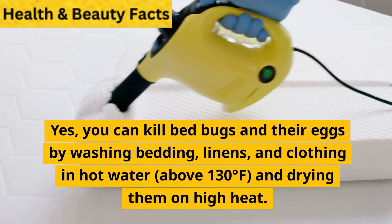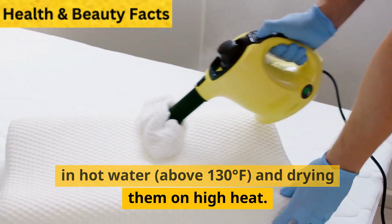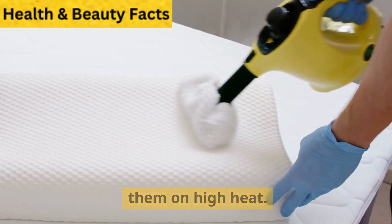Can washing bedding and clothes kill bedbugs? Yes. You can kill bedbugs and their eggs by washing bedding, linens, and clothing in hot water above 130 degrees Fahrenheit and drying them on high heat.